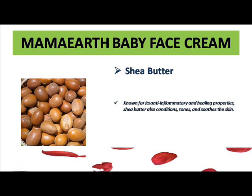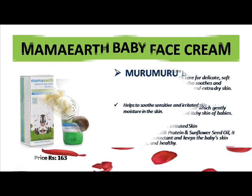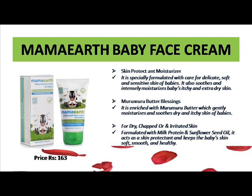The next ingredient is murumuru butter, which helps to smooth sensitive skin. It makes the baby's skin feel very smooth, provides relief from irritated skin, and helps clear any problems on the face skin. It also locks in moisture and makes the skin very nourished. These three ingredients are very good and fully derived from natural and organic extracts, plants, and flowers, and are carefully formulated to fully protect and moisturize the baby's skin.